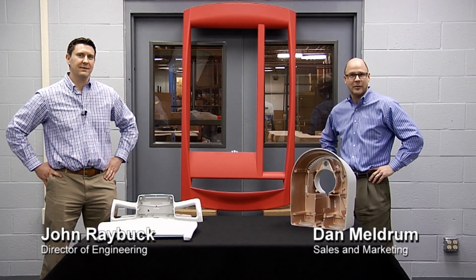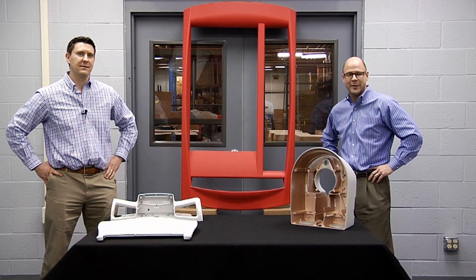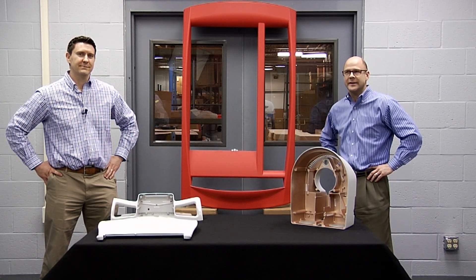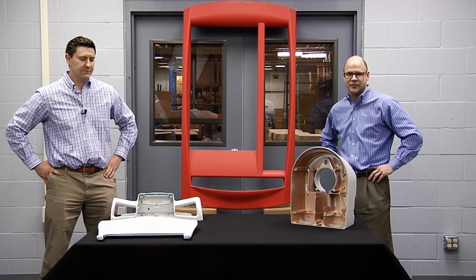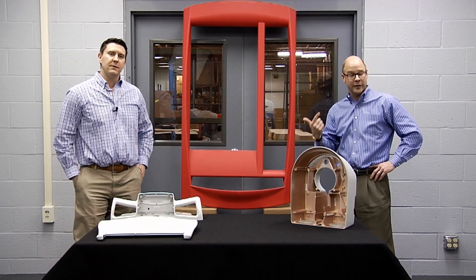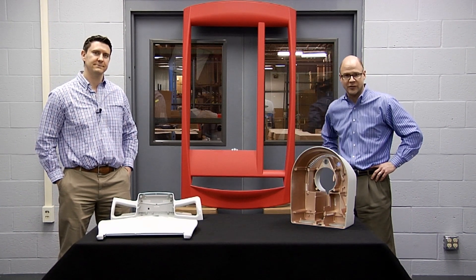Hi, I'm Dan Meldrum and this is John Raybuck. We work for Sager Plastics. Sager Plastics is a plastic injection molder known to specialize in gas-assist injection molding. We're the foremost gas-assist injection molder in the world, and gas-assist injection molding is a process ideal for very large and very complex parts and parts which require excellent surface cosmetics.